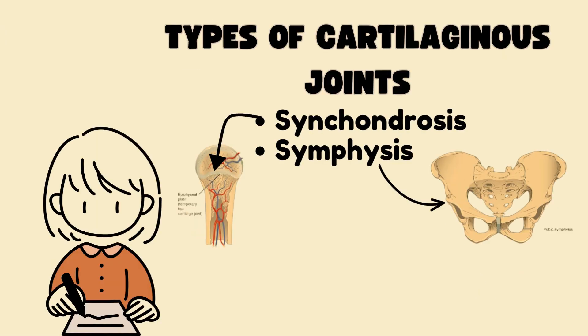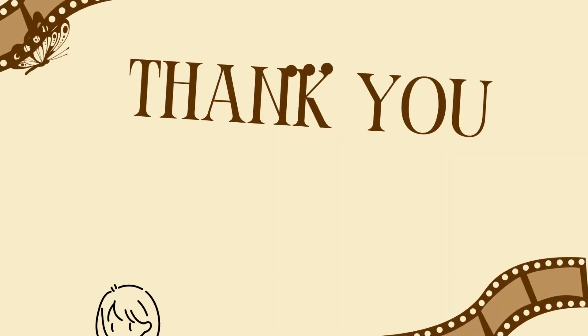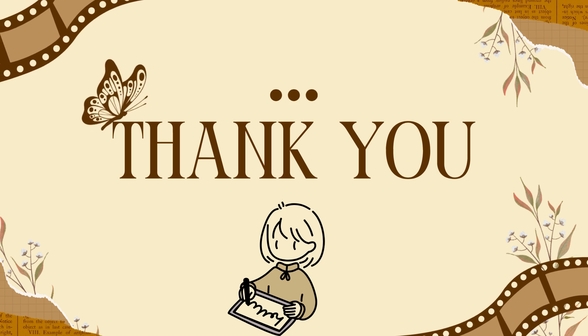And that wraps up our session on cartilaginous joints. We looked at the structural and functional differences between synchondrosis and symphysis. Hopefully, this gave you a solid grasp on the topic. Thanks for tuning in and keep learning smart.